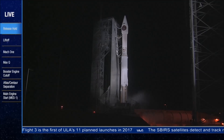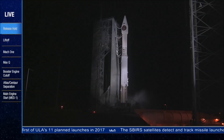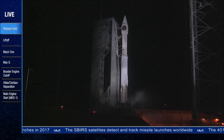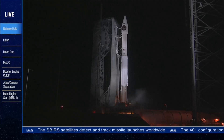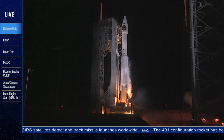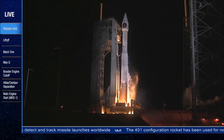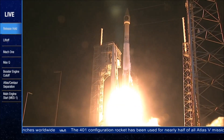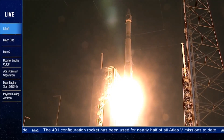T-minus 10, 9, 8, 7, 6, 5, 4, 3, 2, 1. And liftoff of the United Launch Alliance Atlas V rocket carrying the third space-based infrared system for the United States Air Force.